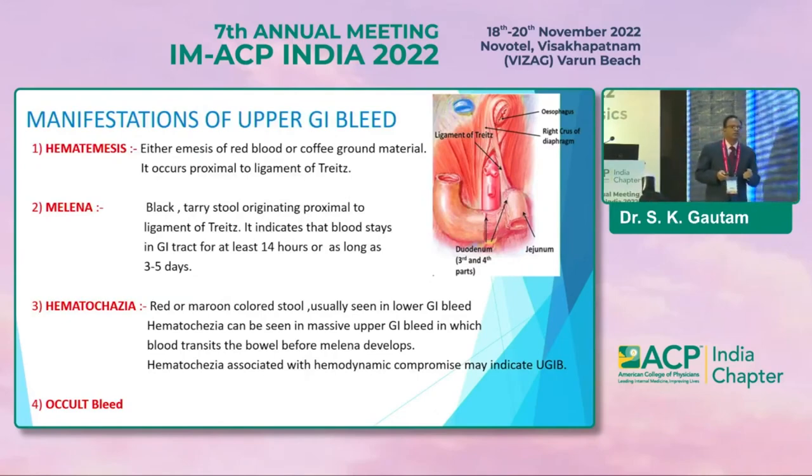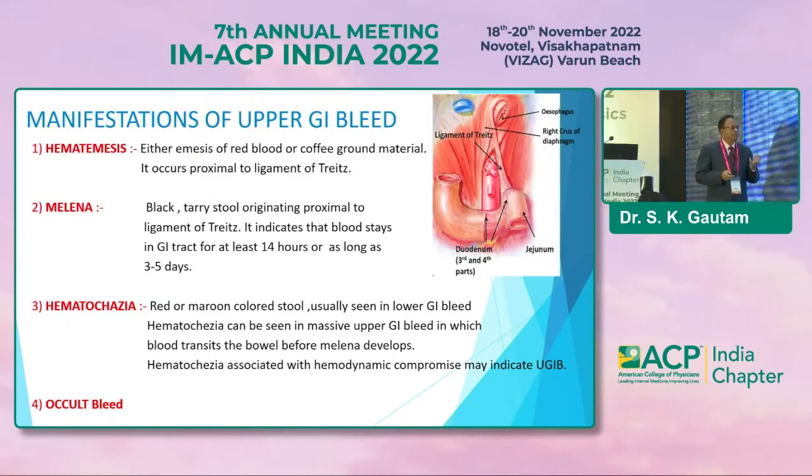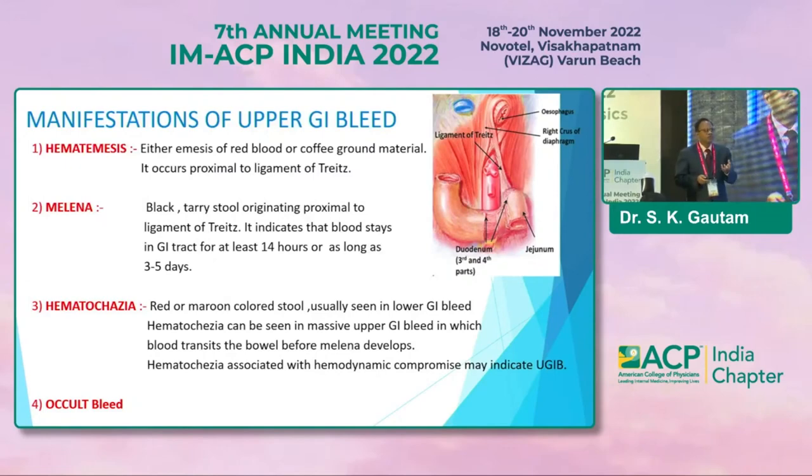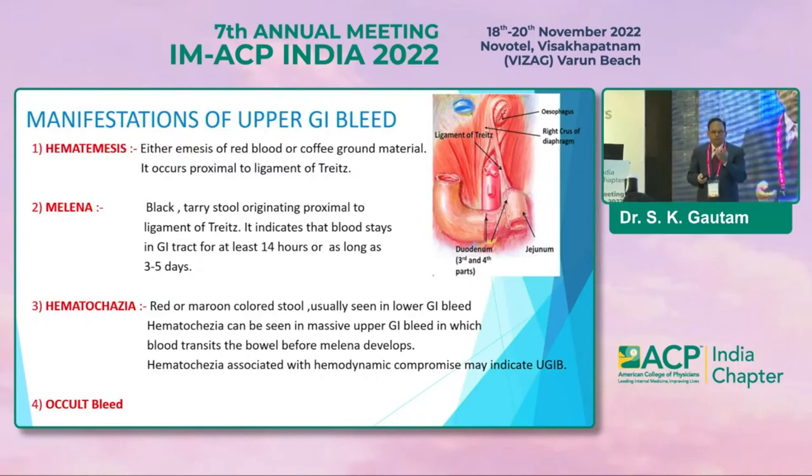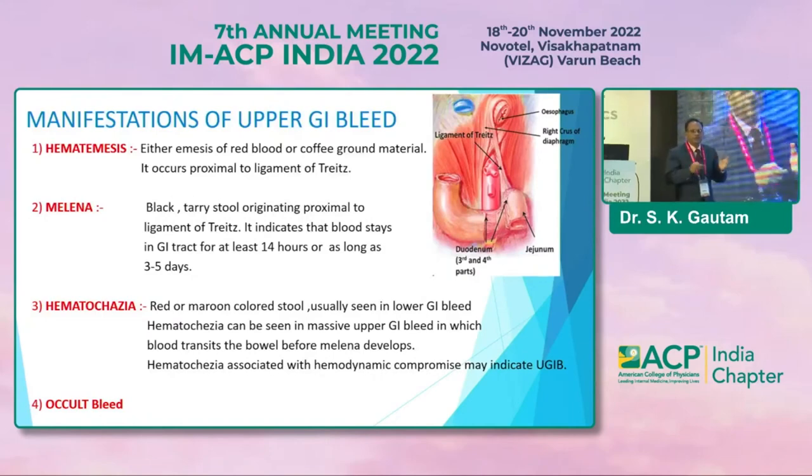The third presentation is hematochezia, which is basically fresh blood per rectum. Hematochezia usually occurs in cases of lower GI bleed, but in upper GI bleed, if a patient is having massive upper GI bleed, the patient can manifest in the form of hematochezia. In that case the patient will be hemodynamically very unstable.